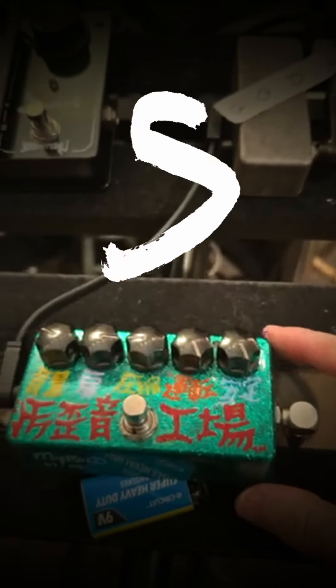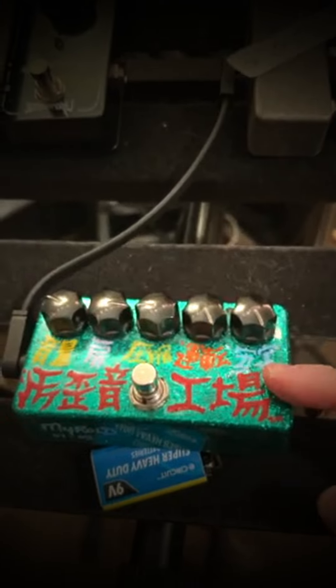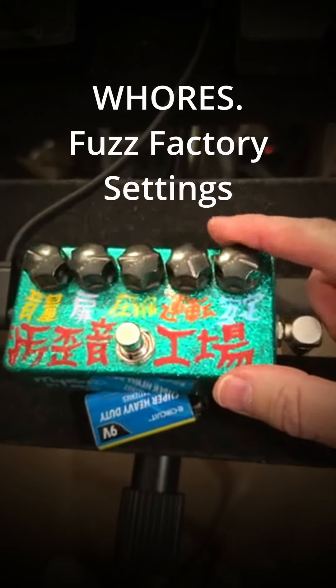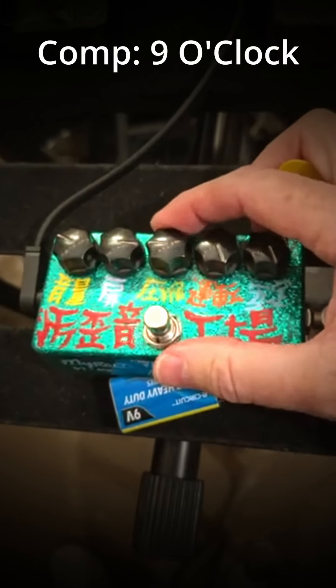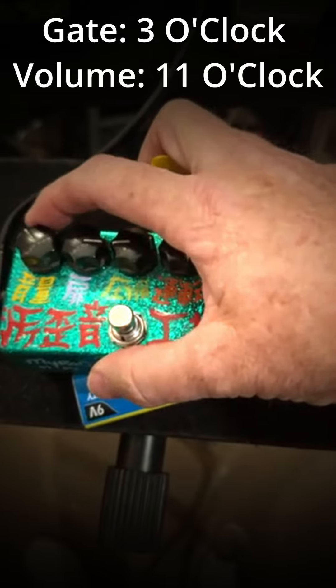I've got four or five, maybe even six Fuzz Factories now. This is one of the ZVEX Fuzz Factories. We usually start with any Fuzz Factory: stab and gain all the way up, comp at about nine o'clock, gate about three o'clock, volume a little less than half — 10, 11 o'clock, something like that.